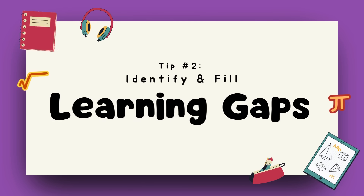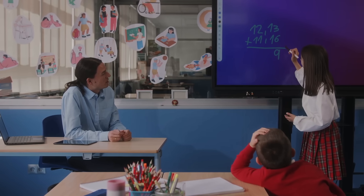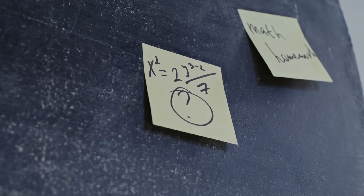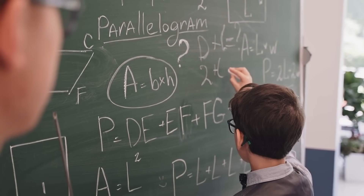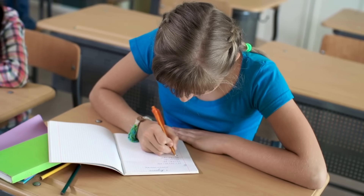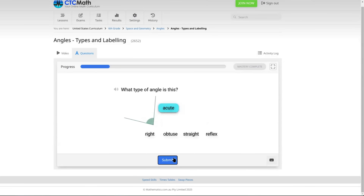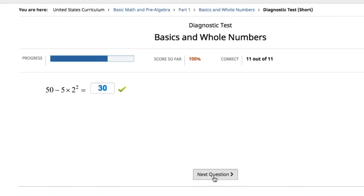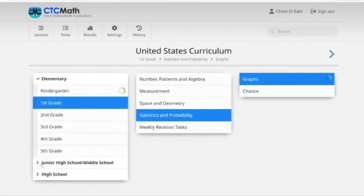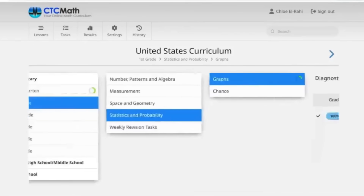Tip number two: identify and fill in learning gaps. Most math struggles aren't because students aren't good at math — it's because they have gaps in their understanding. If you're stuck on algebra, the problem might actually be missing skills from fractions or decimals. In order to fix these gaps, go back and find where the confusion starts. Review older concepts and practice until they feel solid. CTC Math pinpoints weak areas and gives adapted practice questions to strengthen those skills so you don't have to keep building on shaky ground. You also get access to all grade levels to make review easy and motivating.